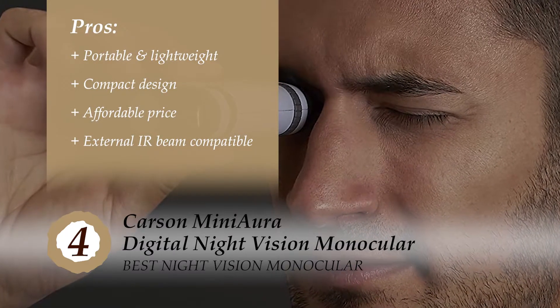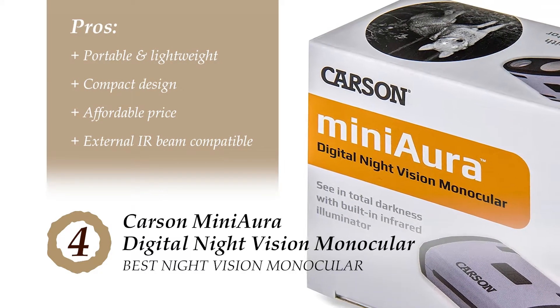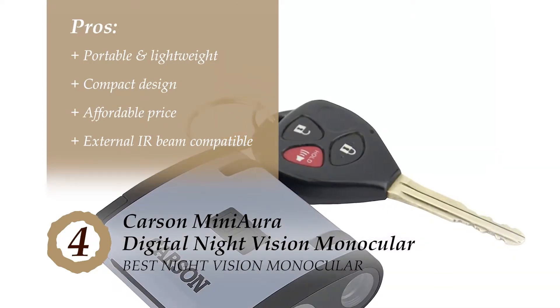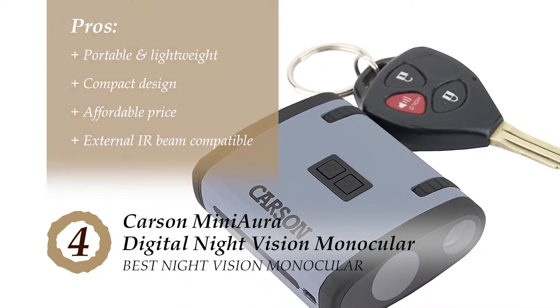Its pros are: it is super portable and super lightweight and fits easily in your palm. The compact design allows you to easily carry it, even in your jeans pocket. It offers exactly what it promises for an affordable price range. And it's highly compatible with an external infrared beam which increases its range even more by about 200 yards.